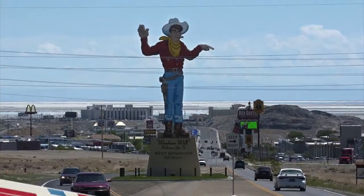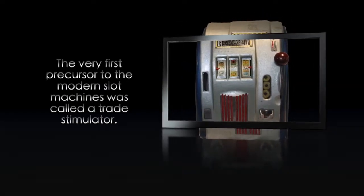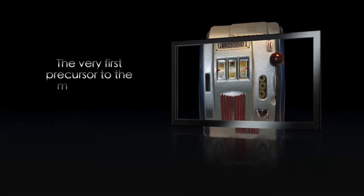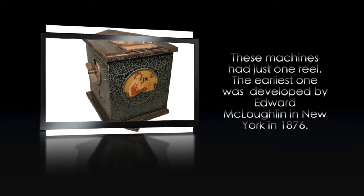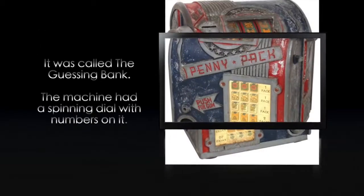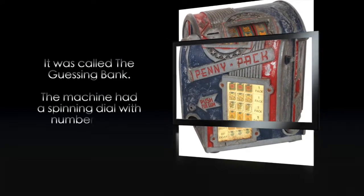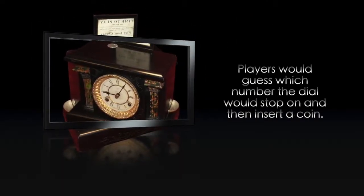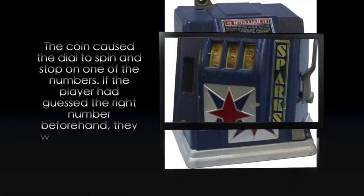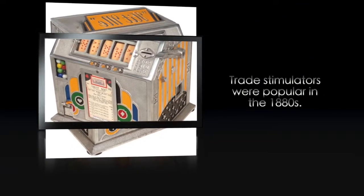To answer that question, we go all the way back to the 19th century. The very first precursor to the modern slot machine was called a trade stimulator. These machines had just one reel. The earliest one was developed by Edward McLaughlin in New York in 1876. It was called the guessing bank. The machine had a spinning dial with numbers on it. Players would guess which number the dial would stop on, then insert a coin. The coin caused the dial to spin and stop on a number — if the player had guessed correctly, they would get a prize. Trade stimulators were popular in the 1880s.